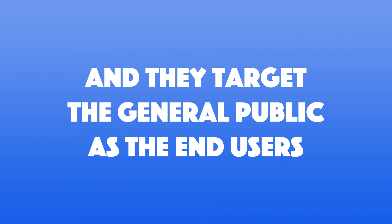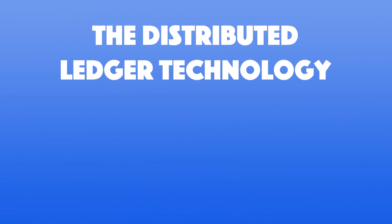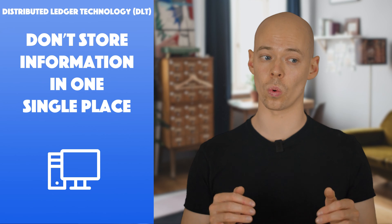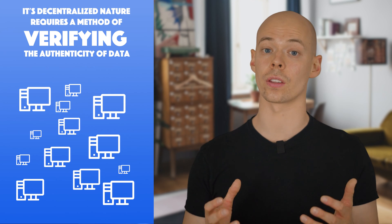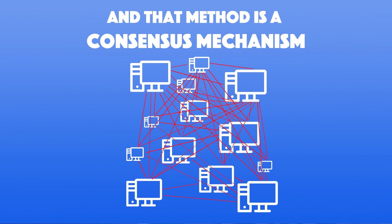All these networks are public and target the general public as end users. Bitcoin originated and helped popularize distributed ledger technology, also known as DLT. This technology removes the problems that come with centralization — like conventional banks — including less security and transparency. DLTs don't store information in one single place; instead they distribute it across a peer-to-peer network. Its decentralized nature requires a method of verifying the authenticity of data, and that method is a consensus mechanism, whereby participants in the blockchain reach an agreement on the current state of the ledger.